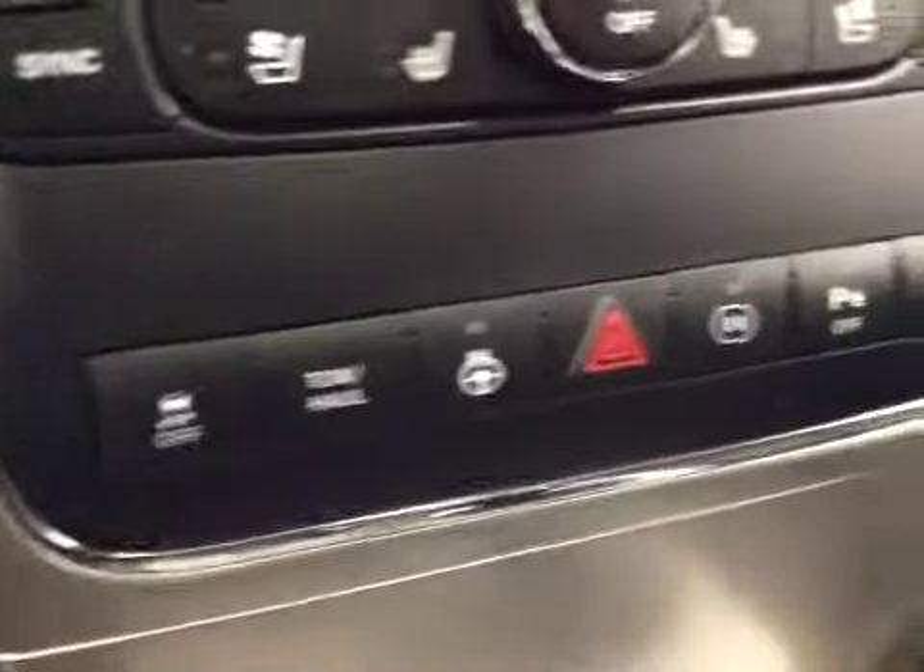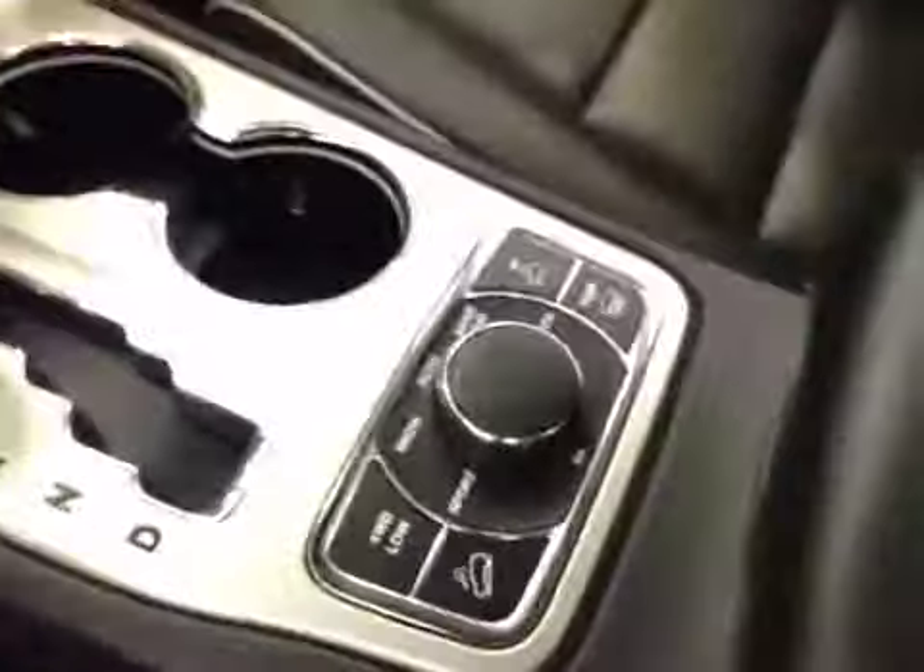Push button start, traction control, heated steering wheel, park assist, four-wheel drive controls. Upholstery is leather, color is black.